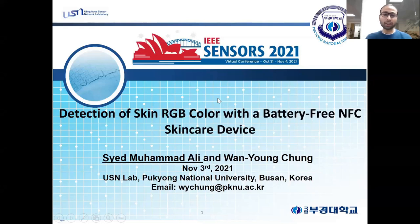Hello everyone. I am Sayyid Muhammad Ali from USN Lab at Pukyang National University, Busan, South Korea. Today I am going to present my paper for the IEEE SENSORS 2021 conference. The title of my paper is Detection of Skin RGB Color with a Battery-Free NFC Skin Care Device. I did this work under the supervision of my co-author, Professor Wen-Yang Chung.